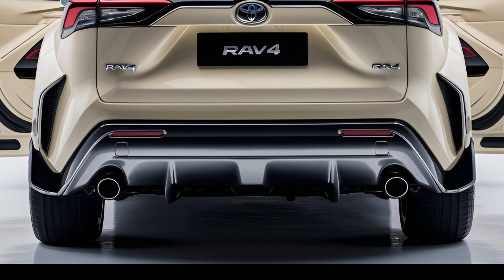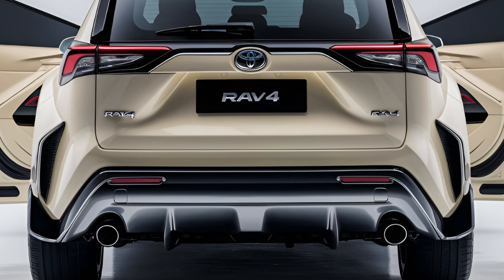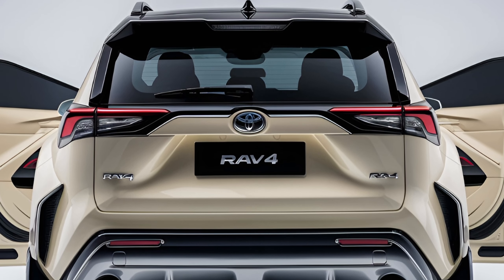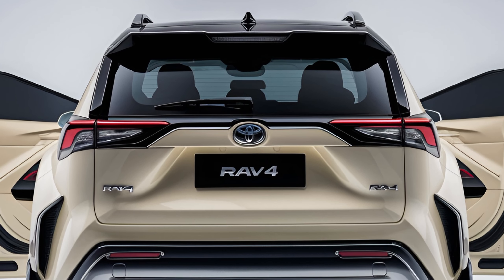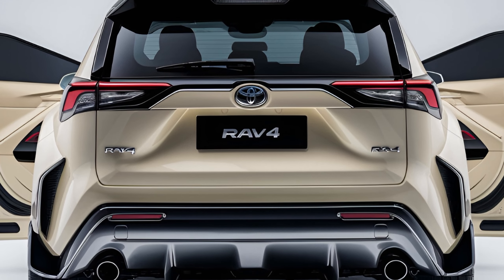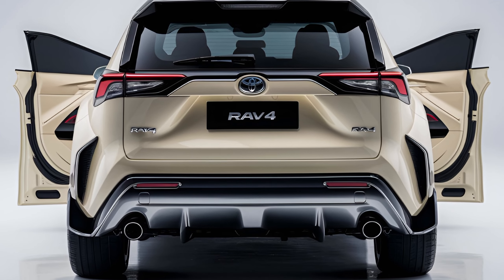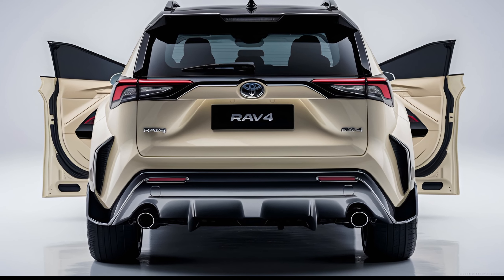Overall, the 2024 Toyota RAV4 remains a well-rounded compact SUV, offering a great combination of performance, technology, and safety at a competitive price. Its variety of trims and powertrain options ensure there's a RAV4 to fit most lifestyles, making it a strong contender in the crowded SUV market.